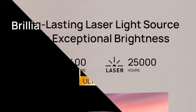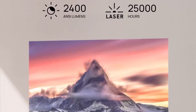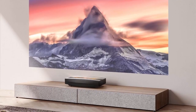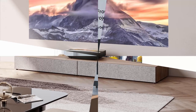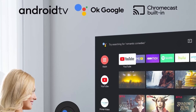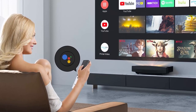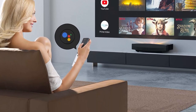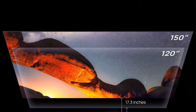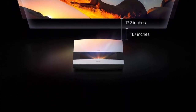Ultra short throw technology: place Aura just 11.7 inches away from any wall and get a 120-inch screen size. 8-point and 4-point keystone correction lets you manually adjust the projected image for a better viewing experience. Harman Kardon sound with 2 tweeters and 2 woofers at 15W each, paired with DTS HD and Dolby Audio, emit premium room-filling surround sound. Android TV 10.0 provides simplified access to 5,000-plus apps, powered by the latest Android TV OS and easily navigable via Google Assistant Voice Control.